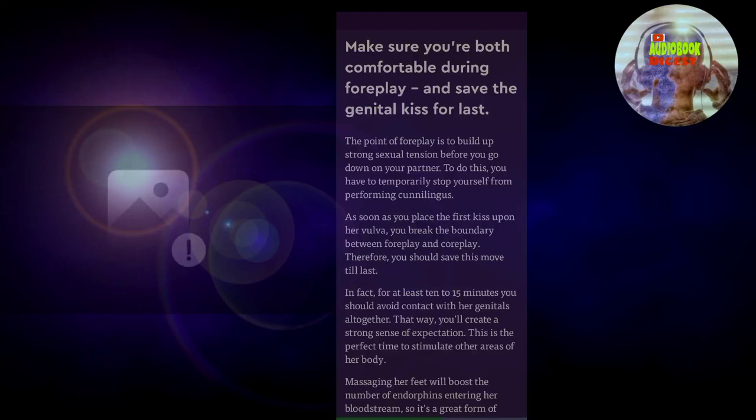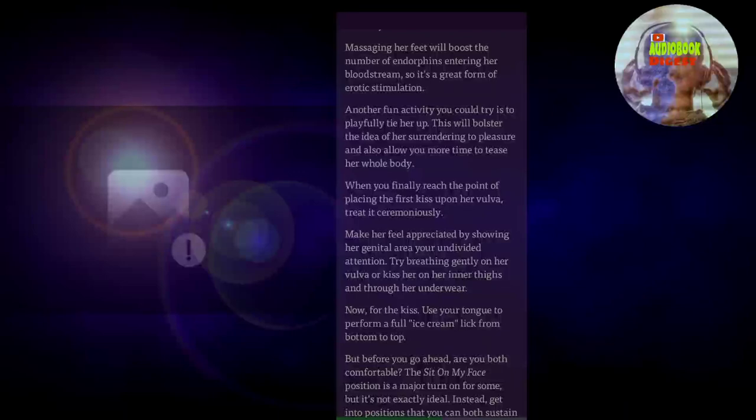That way, you'll create a strong sense of expectation. This is the perfect time to stimulate other areas of her body. Massaging her feet will boost the number of endorphins entering her bloodstream, so it's a great form of erotic stimulation. Another fun activity you could try is to playfully tie her up. This will bolster the idea of her surrendering to pleasure and also allow you more time to tease her whole body. When you finally reach the point of placing the first kiss upon her vulva, treat it ceremoniously. Make her feel appreciated by showing her genital area your undivided attention.